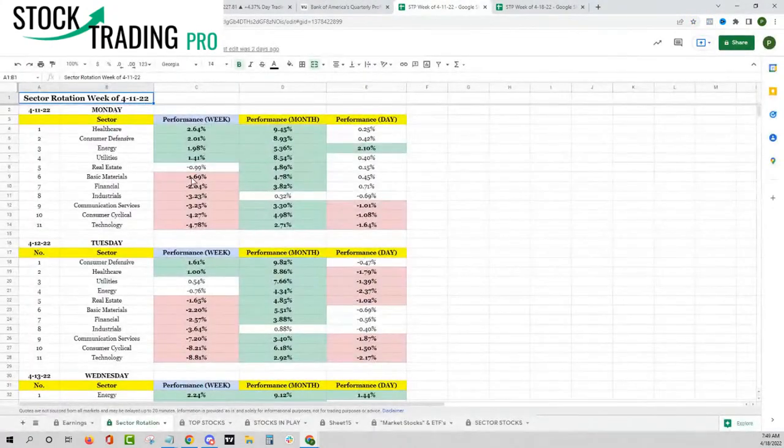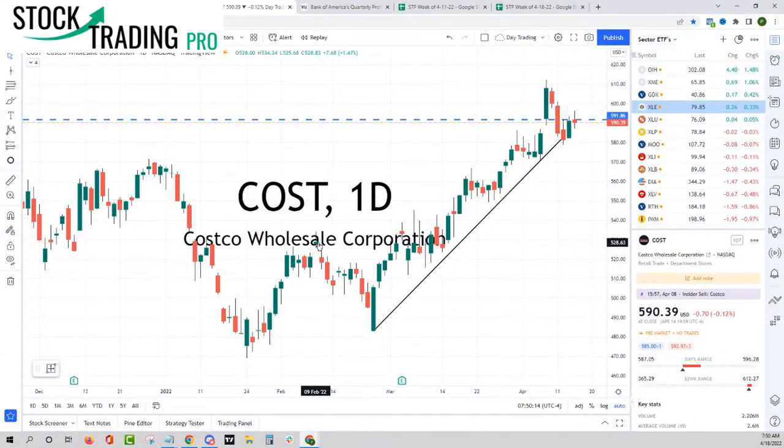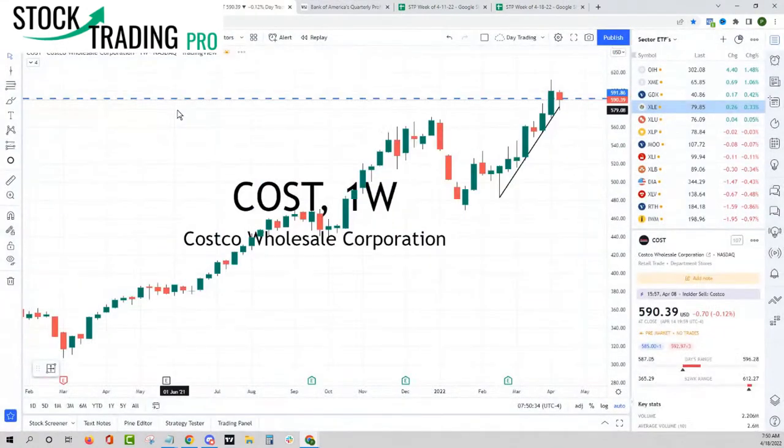Looking at last week's sector rotation over the previous 21 days, healthcare and consumer defensive have been pretty good. Specifically, we've been looking at Costco and Walmart in consumer defensive - Walmart continues to punch right into new all-time highs. You can see we've had well-bid action in Walmart, five out of the last six weeks into this inside week. Costco might be even a little bit stronger - you can see the strong uptrend with a pause last week.